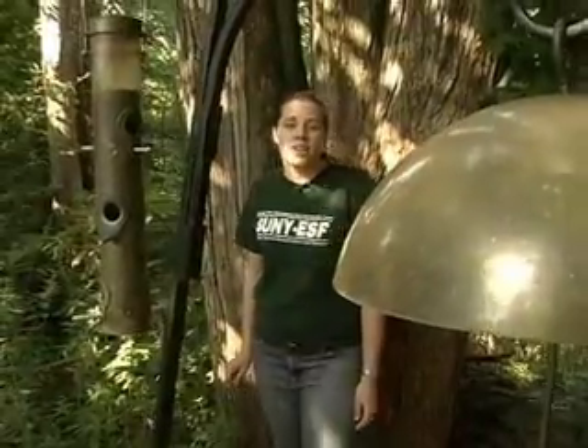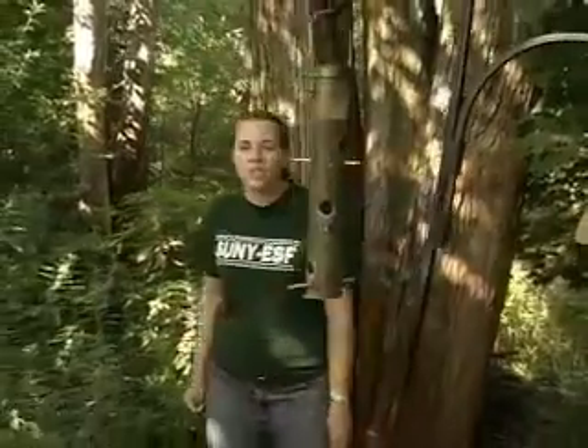Bird feeders are a great way to bring nature into your backyard, especially in the winter months when the weather can make it hard to get outside. Syracuse is home to a wonderful variety of birds, some of which stay here all winter, such as chickadees, cardinals, sparrows and woodpeckers.